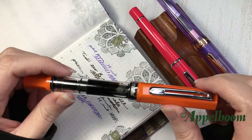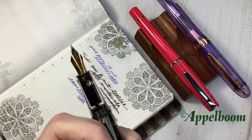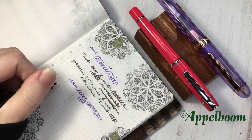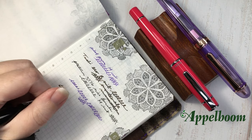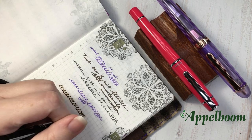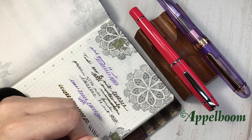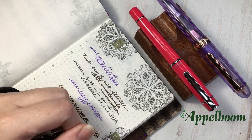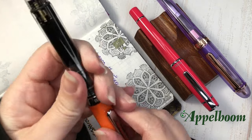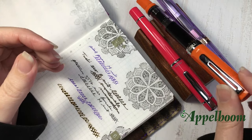I usually always have one inked up in my currently inked pen case. This one does have a Nox Broad nib because I accidentally broke the original nib on it, but it still writes beautifully and I still love it. It's just all around a great pen and I think everyone should try one.